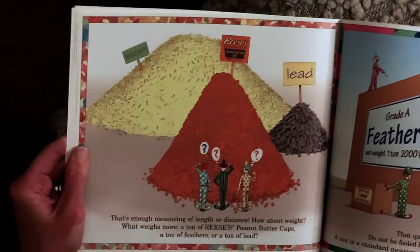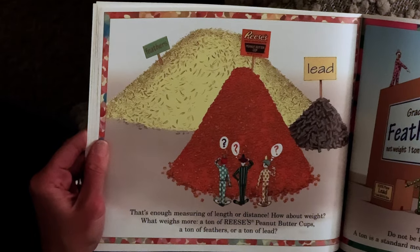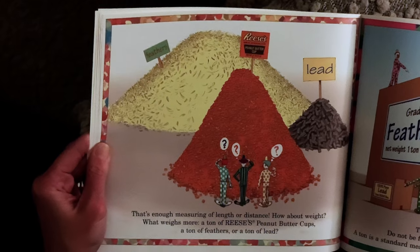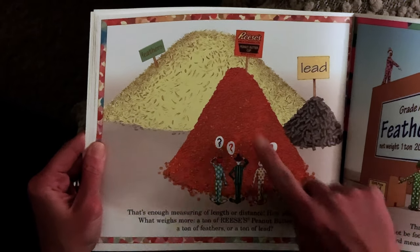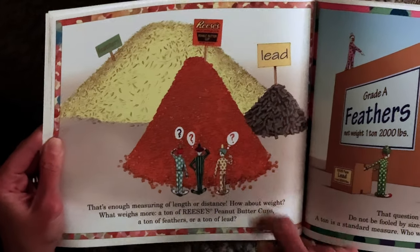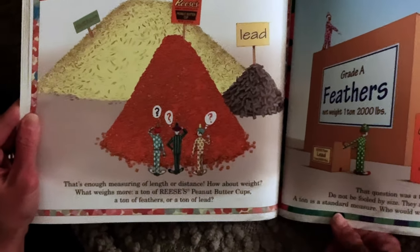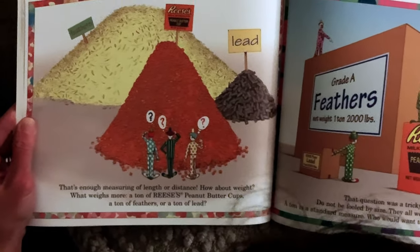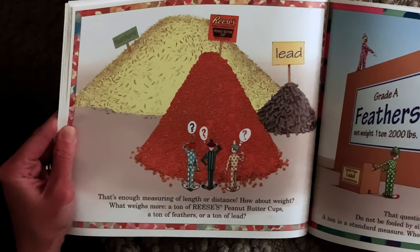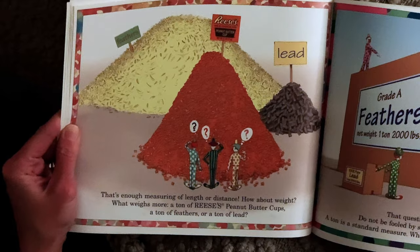That's enough measuring of length or distance, but what about weight? What weighs more — a ton of Reese's peanut butter cups, a ton of feathers, or a ton of lead? That question was a tricky one. Don't get fooled by the size — they all weigh the same. A ton is a standard measure. Who would want to eat the feathers anyway?